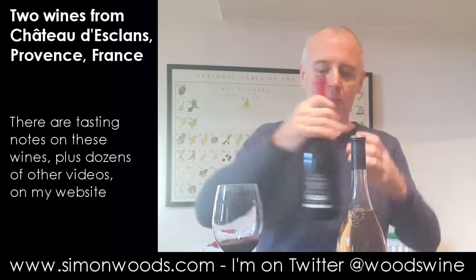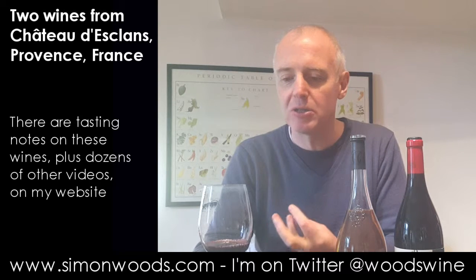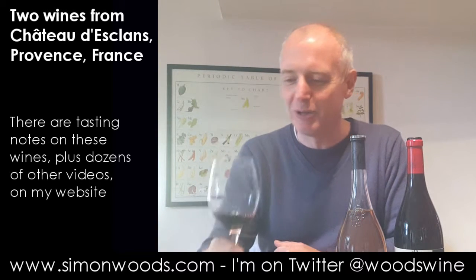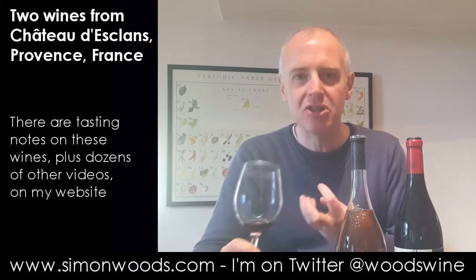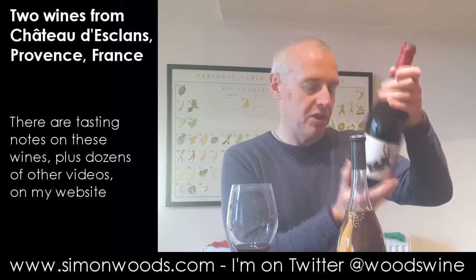The grapes here are Syrah and Mourvèdre — not sure of the percentages. Let's give this one a whirl. It's awash with dark fruit: blackcurrants, blackberries, but more on that blackcurrant edge. There's also a real stony character, as if the blackcurrant had dribbled down a layer of slate on the way into the glass. There's a bit of spice, a little herby character in the background, and some of that same ever-so-slightly salty tang I was getting in the Garrus. It smells like it's going to be a grown-up wine — intense, dark, delicious, but fresh. Nothing there feels remotely over-ripe. Alcohol is 13.5%.